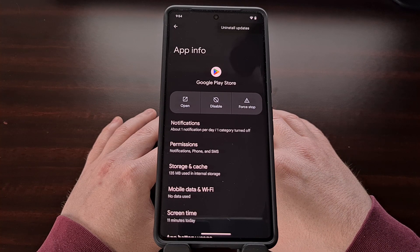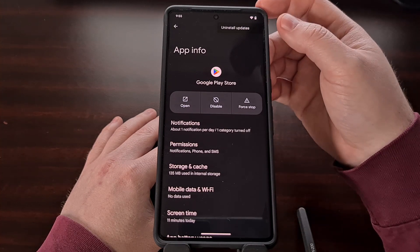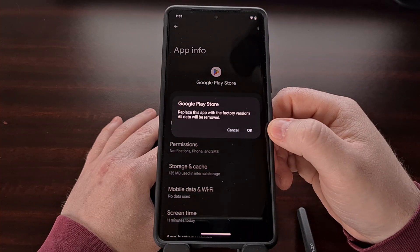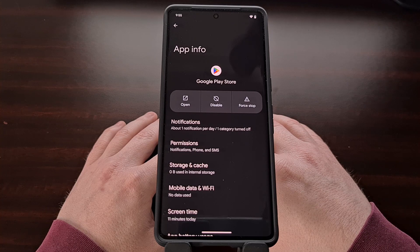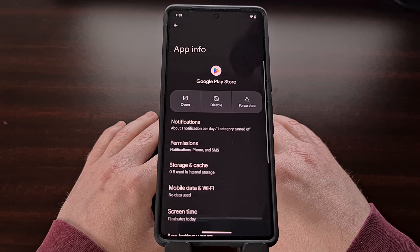Tap that and you should see an option in the drop-down menu labeled 'Uninstall Updates.' Since the current version of the Google Play Store is bugged and causing the 'something went wrong' error, we can work around this by uninstalling the updates. Tap the uninstall updates option and then confirm that you want to replace the app with the factory version. This essentially downgrades the Play Store to an older version that does not have the bug present in the code.